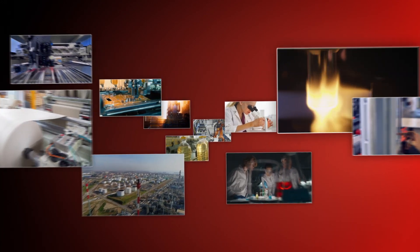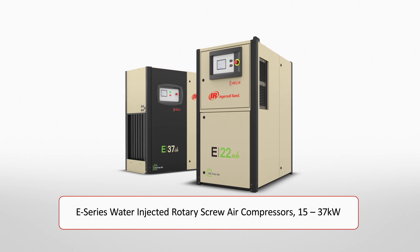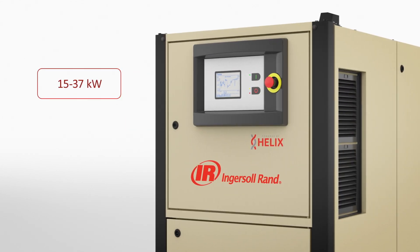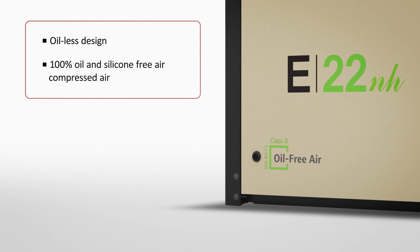Success depends on it. That's why Ingersoll Rand offers the E-Series Water Injected Rotary Screw Air Compressor. By investing in our 15-37 kW E-Series compressor, you'll meet the most stringent Class Zero standards for oil and silicon-free air.